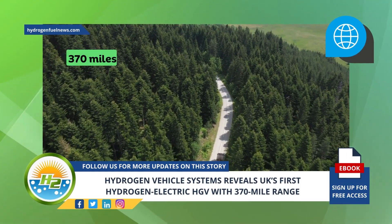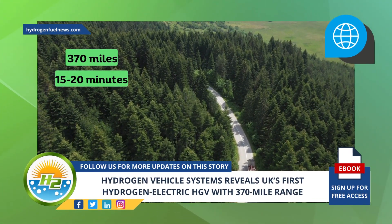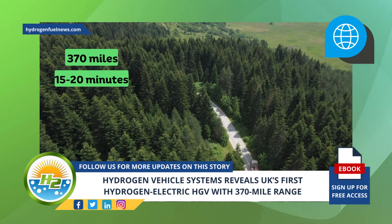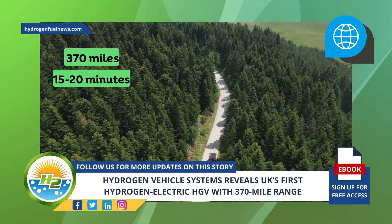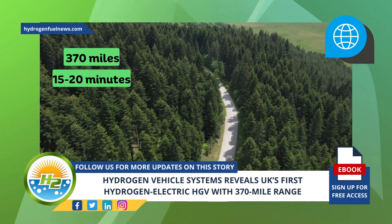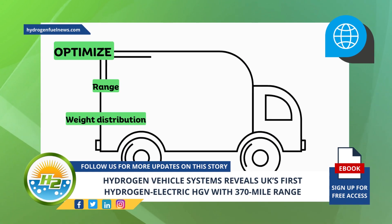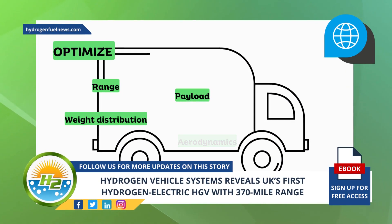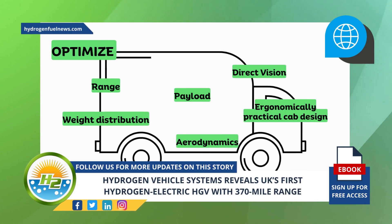The HVS H2 truck has a 370-mile range and can be refueled in about 15 to 20 minutes. According to a news release from Hydrogen Vehicle Systems, the HGV technology demonstrator is a reinvention of commercial vehicle design. The goal of the design is to optimize range, weight, distribution, payload, aerodynamics, direct vision, and ergonomically practical cab design.